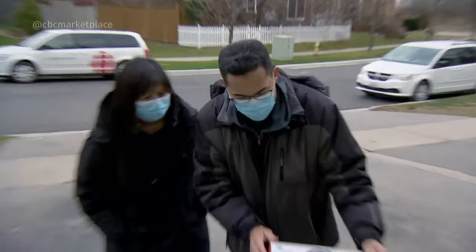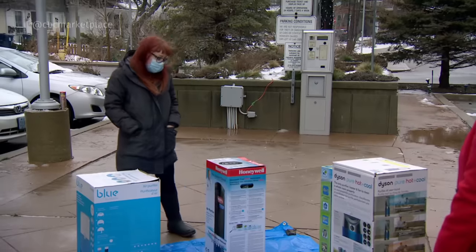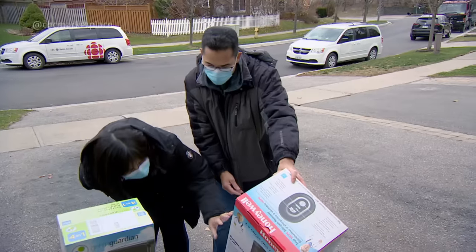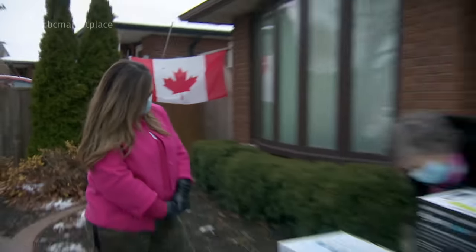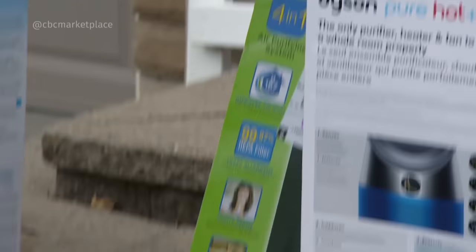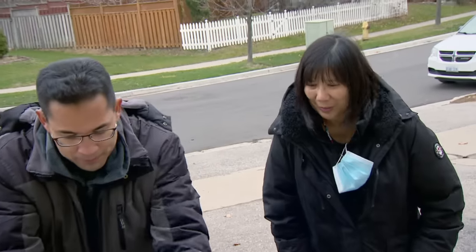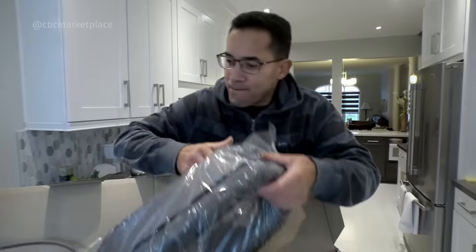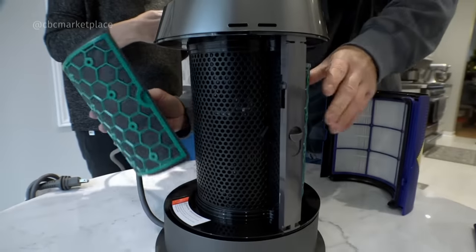Our marketplace fans are in the middle of it. How is it going to fight germs? But do they live up to the hype? And does price make a difference? This one has the UV light technology — it kills germs. I read something not good about the UV light. And can air purifiers actually kill or capture viruses like COVID-19?